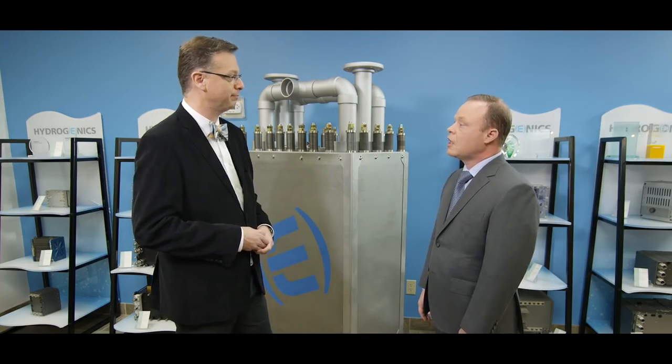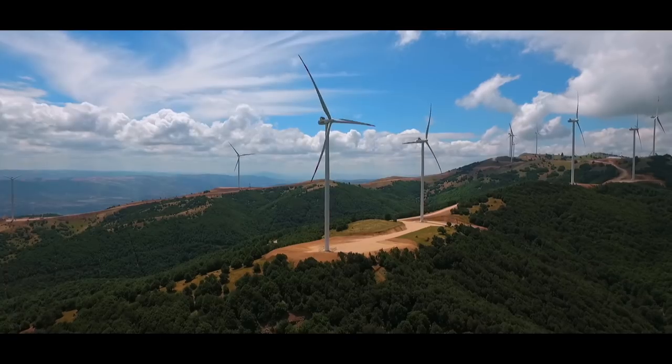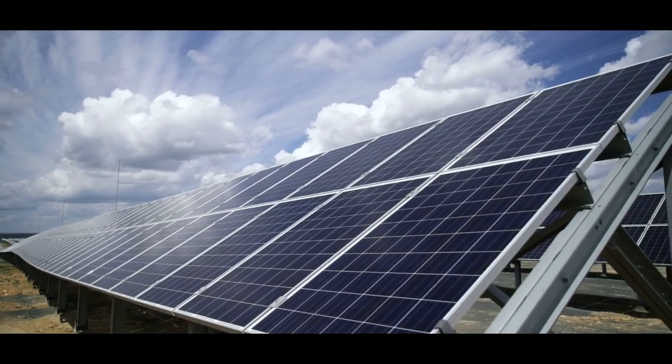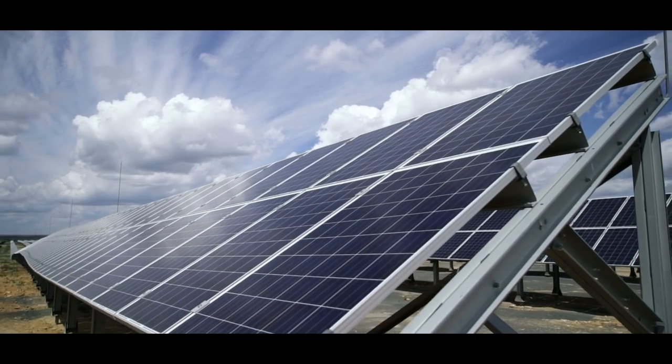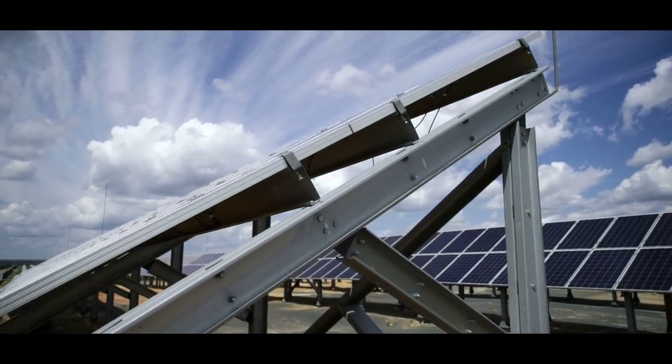So where's this stuff being used? Power-to-gas is being deployed by numerous countries around the world. Due to the instability of wind blowing on and off and solar energy coming on and off the grid, this creates a grid stabilization issue. As well, it also creates the need for large-scale energy storage.